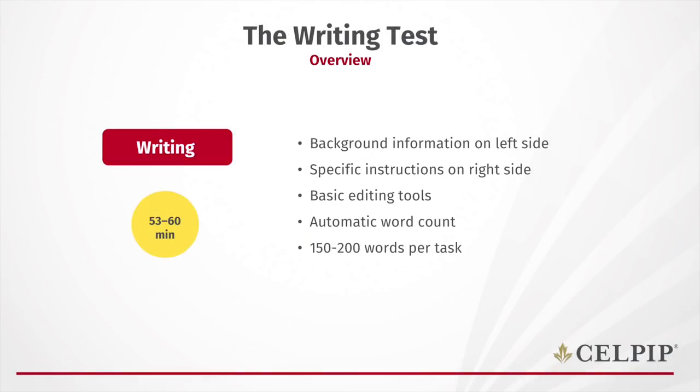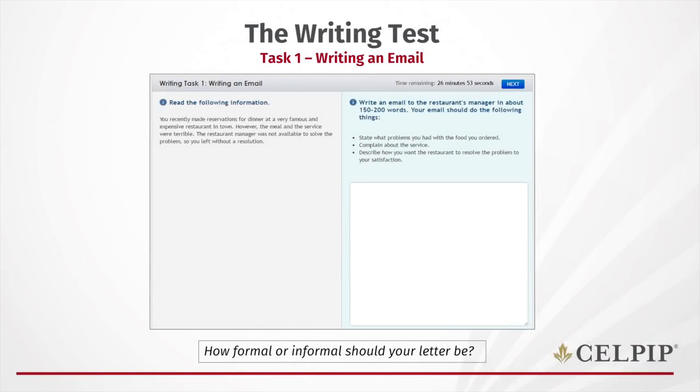In the writing test, you have two tasks, each requiring 150 to 200 words, with 27 and 26 minutes respectively. In task one, you need to understand who you are and who you're writing to. For example, you might be a customer who had a miserable meal at a restaurant, writing a letter of complaint to the manager. Your letter should be quite formal. Think carefully about tone — not overly aggressive or too apologetic. Find a balance: firm but polite.